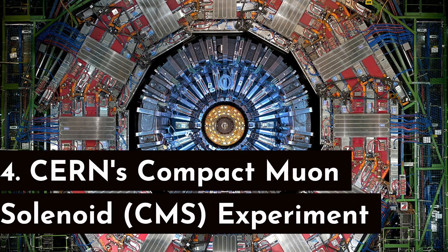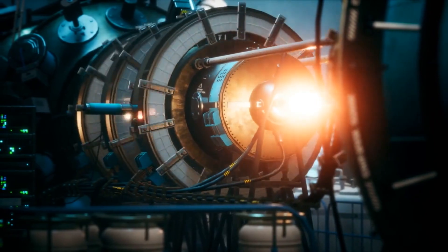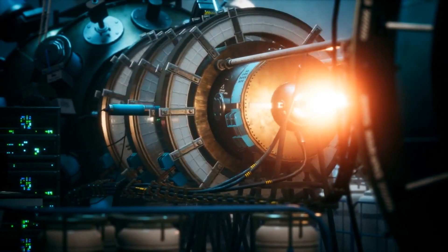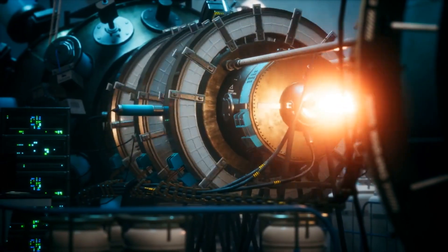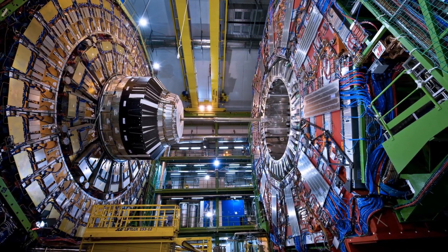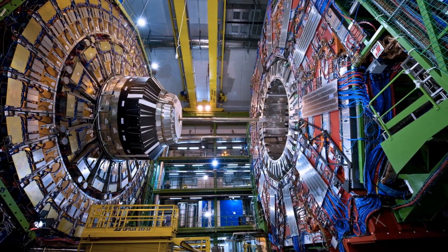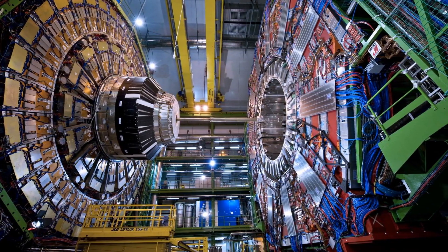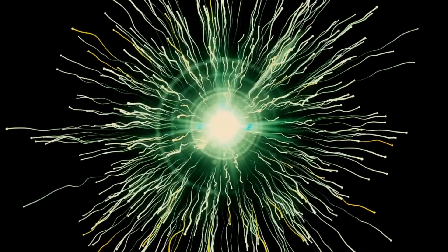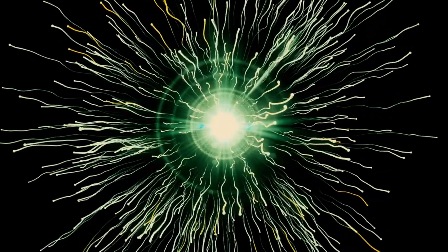Number 4: CERN's Compact Muon Solenoid (CMS) Experiment — a marvel of modern particle physics and a testament to human ingenuity in scientific exploration. Located at the Large Hadron Collider (LHC), one of the world's most complex machines, the CMS experiment aims to unravel the mysteries of the universe at the subatomic level. With its massive size and intricate components, the CMS detector captures and analyzes high-energy collisions of subatomic particles produced by the LHC.